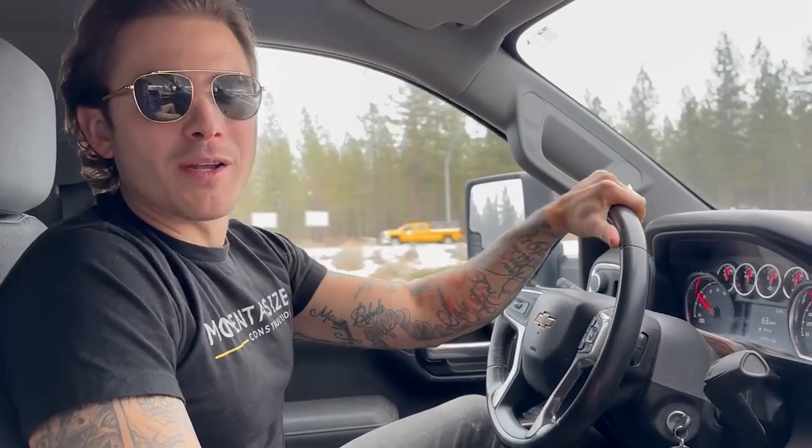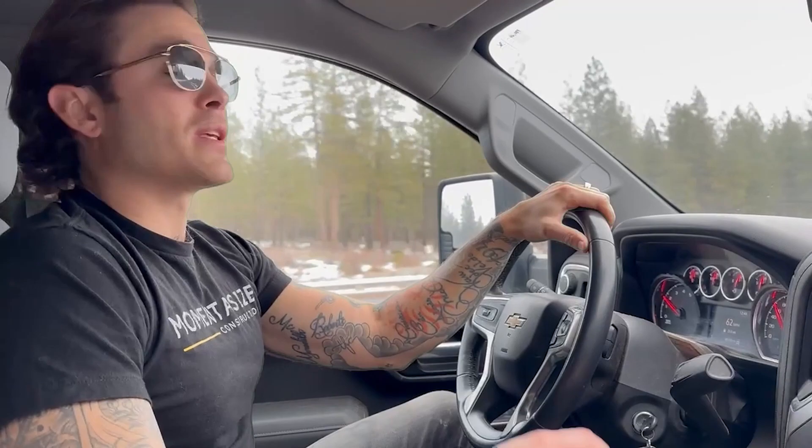Good morning, great morning. Dirk Vanderbilt here and today I'm going to show you guys how we can take a piece of land and turn it into a $100,000 profit. In this video I'm going to show you guys how we found the property, what we built on the property, and stick around till the end because I'm going to show you all the numbers and my favorite part. All right, let's go take a look.